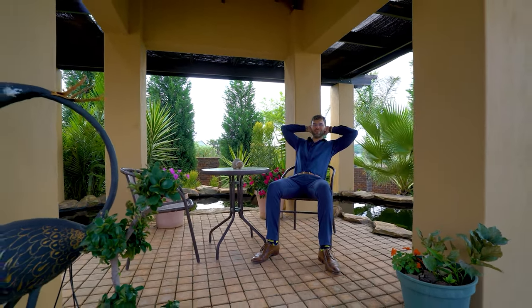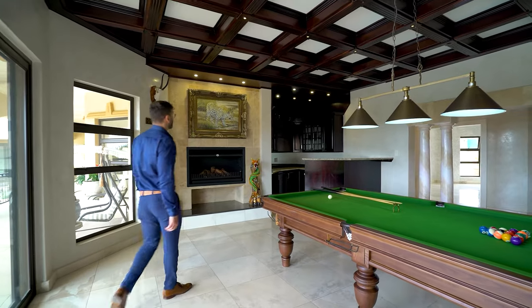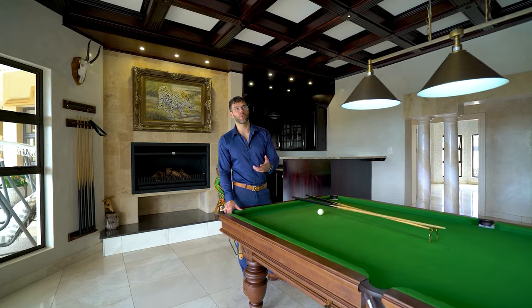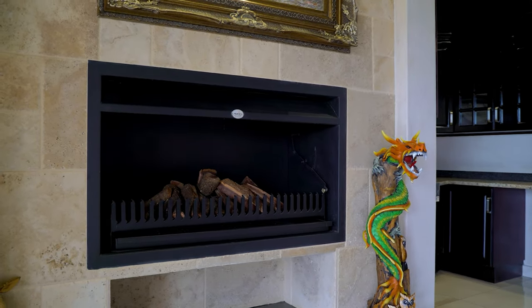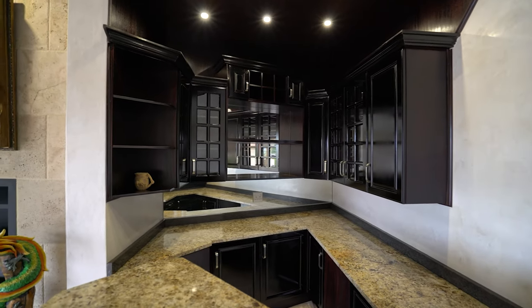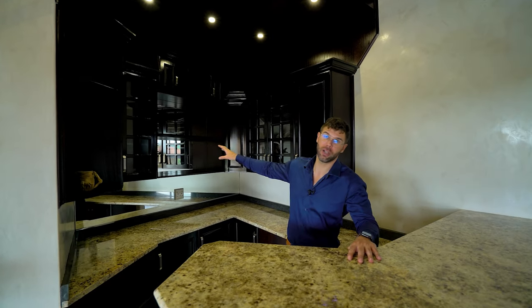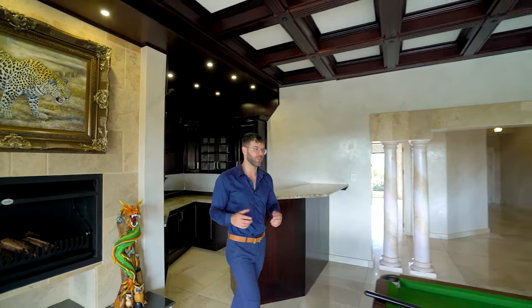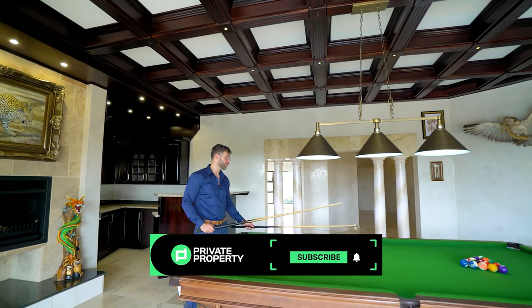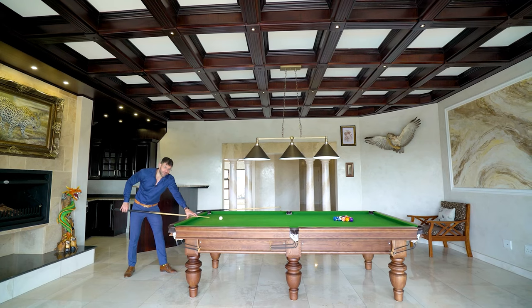Two sliding doors lead you into what I'd have to call the bar and games room. The marble floors continue, this time with your very own private fireplace for those cold winter nights. Can you imagine enjoying a game of pool while you grab a drink from this stunning built-in bar? There's plenty of space including plug points, countertops, and under counter storage, and all of this shelving really does complete the look. Take a quick look at the ceiling and see how that differs to the rest of the home — absolutely beautiful attention to detail, even when it comes to the artwork.